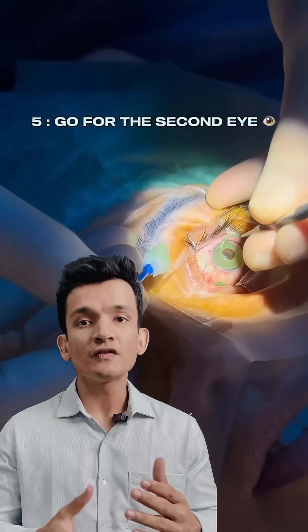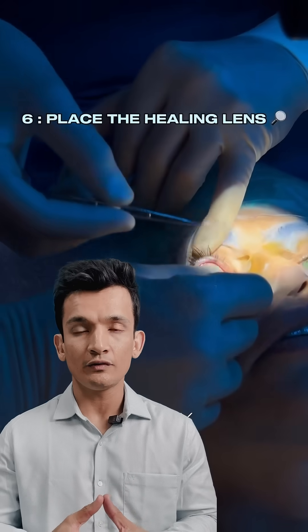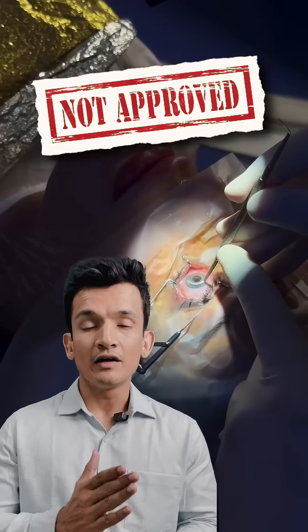Now, whilst this is a much safer technique compared to the older technique where a colored implant was placed in the eye to change the color, this technique is not FDA approved. And even currently, the American Academy of Ophthalmology — the AAO — does not recommend this procedure as a standard procedure because of the associated risks and complications.